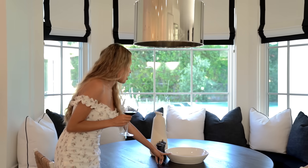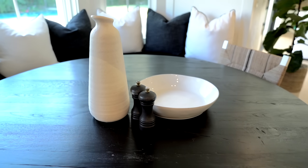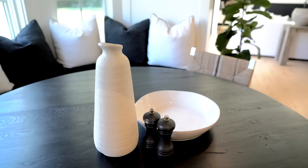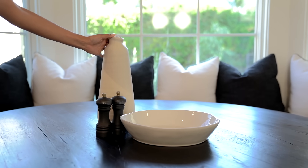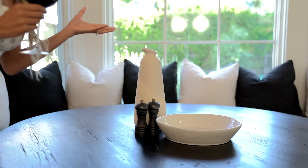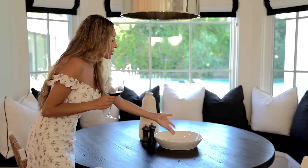I got this dish from Crate and Barrel, salt and pepper shakers also from Crate and Barrel, and this vase is from HomeGoods. I love going to HomeGoods — they have so many affordable things that you can find for less than in more expensive stores. This bowl is nice because you can fill it with fruit, whatever you want.